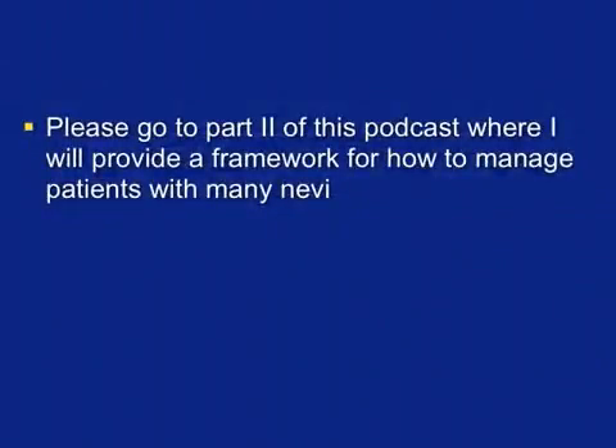Please go to part two of this podcast, where we will provide a framework for how to manage patients with many nevi.